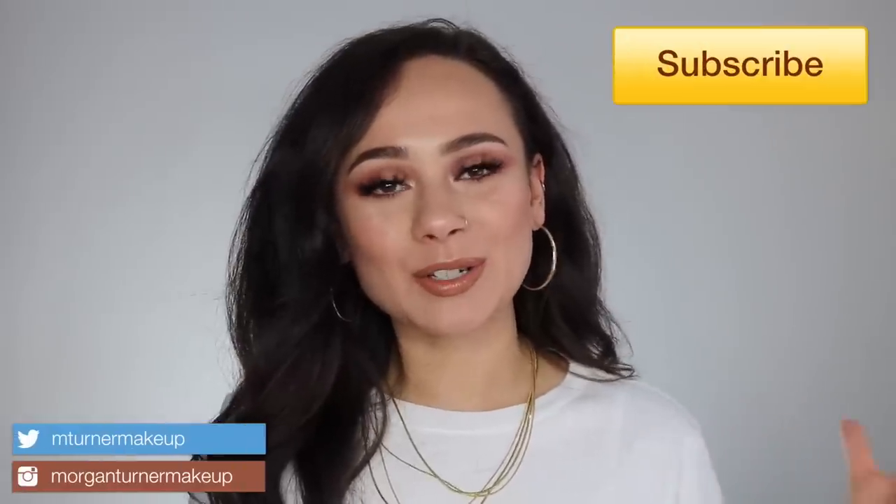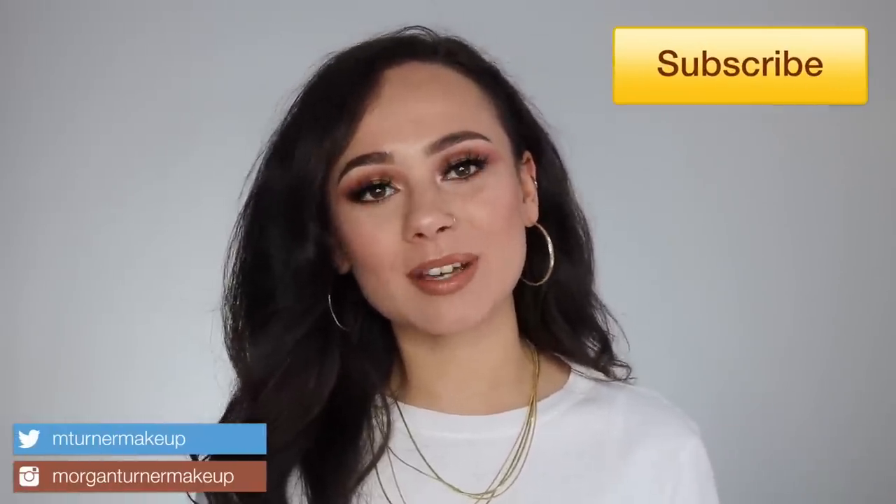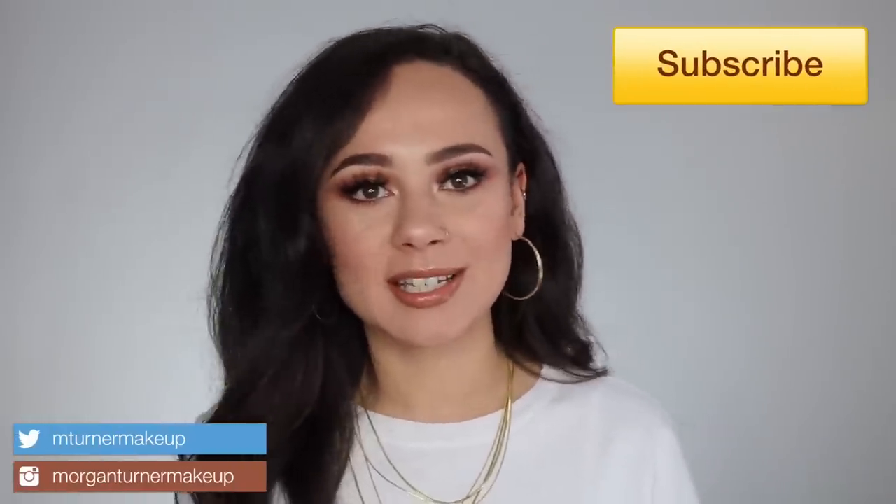Hey guys, what is up? Welcome to my channel. So for today's video, I'm going to be doing a video that I know a lot of you are eager to see. Today I am going to be doing my Sephora VIB sale for the spring — what I recommend for you guys. So if you want to see what I picked out for you guys, then just keep watching.